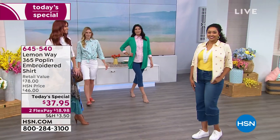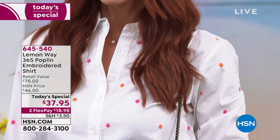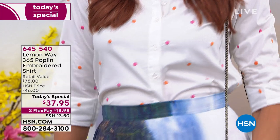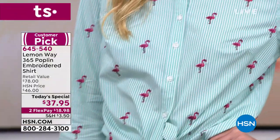The coolest thing about the design on this shirt is that each and every one of the designs is embroidered — embroidered polka dots, embroidered flamingos, embroidered hot air balloons. And you've got actual lemons. Look at the flamingos!